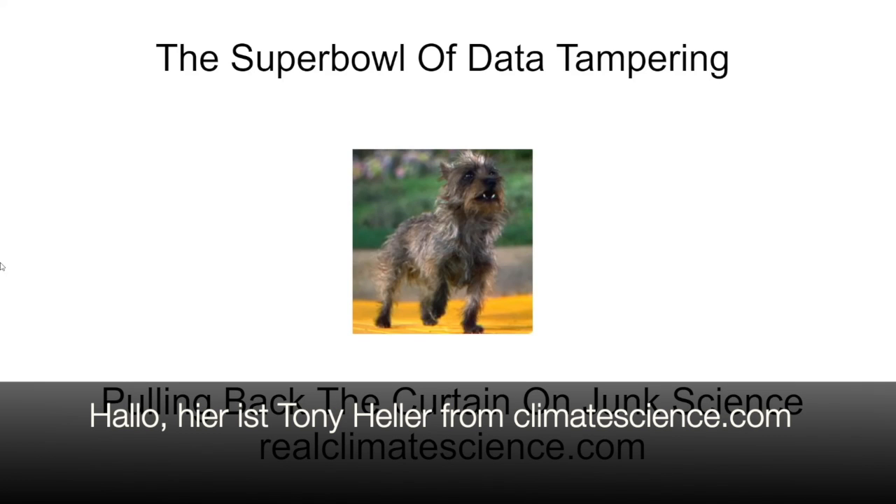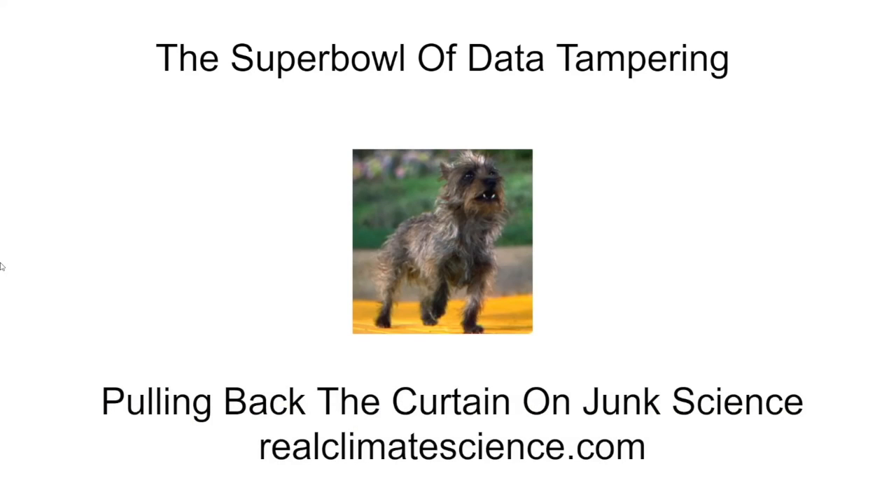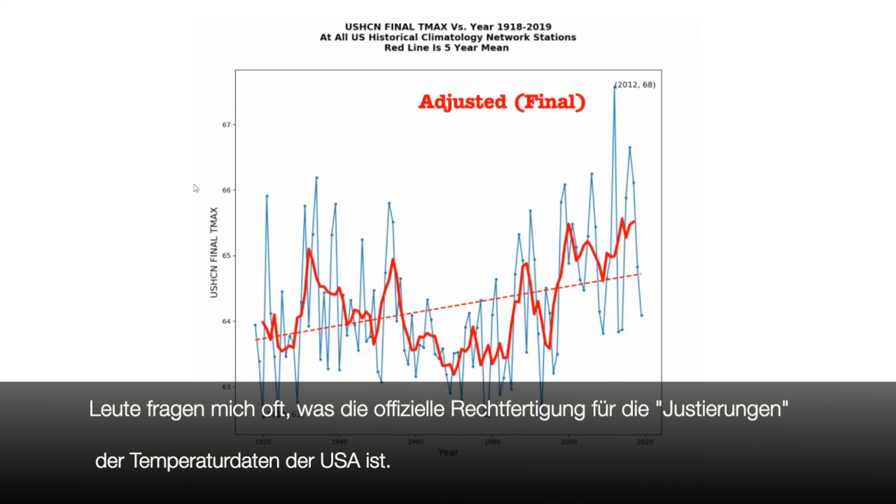Hello, this is Tony Heller from RealClimateScience.com. I'm setting the record straight about climate. People frequently ask me about the official justifications for the adjustments being made to the U.S. temperature data set.